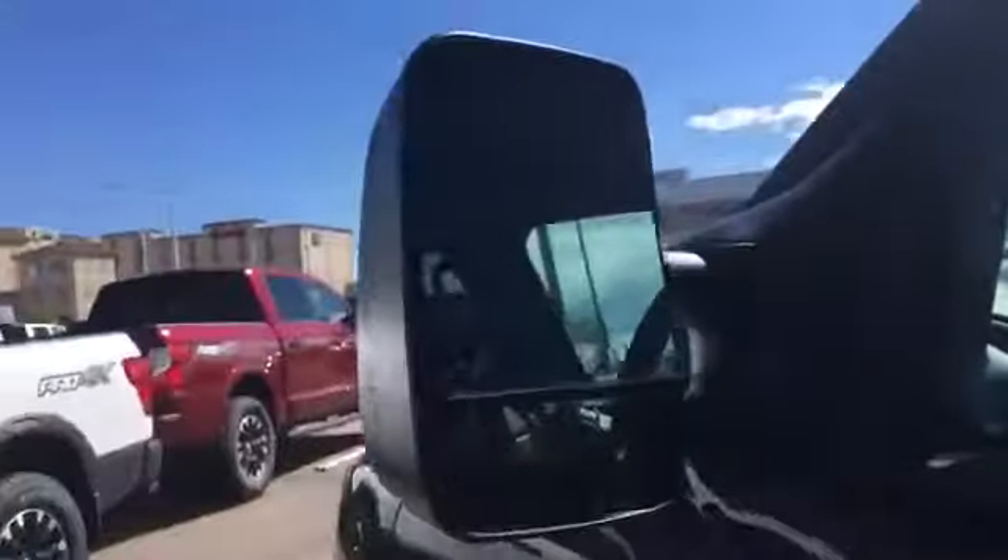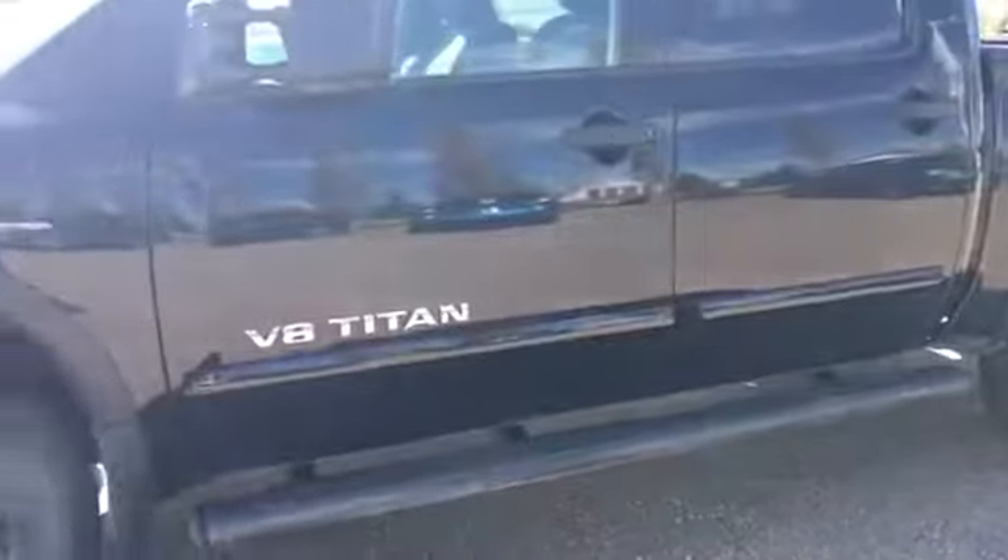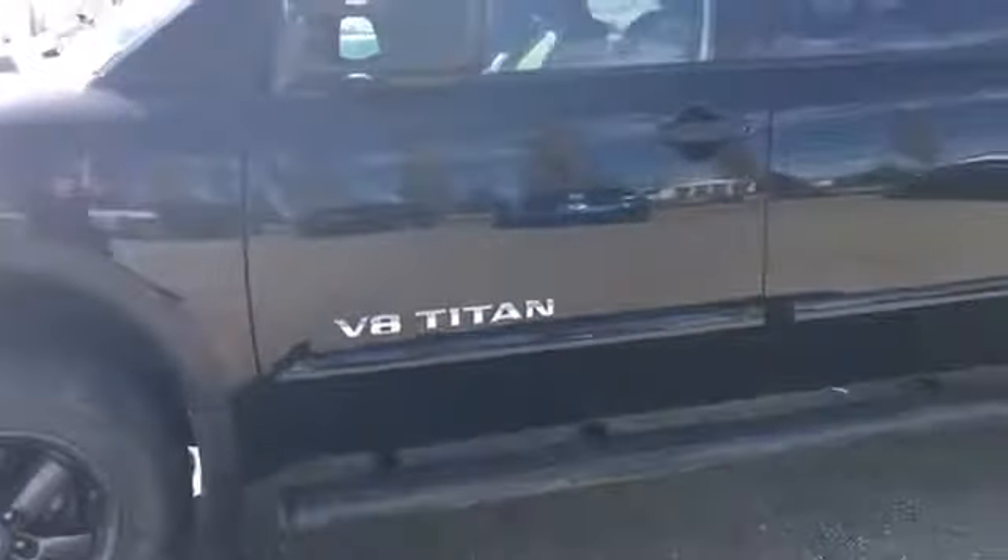We also have concave and convex side mirrors so hauling a trailer is no problem. They're heated and powered as well, and they do have two-way folding for parking in tight spots. We have step rails helping you in and out of the vehicle, body colored body side moldings, and privacy glass on those back windows.